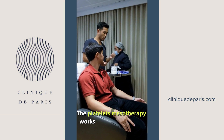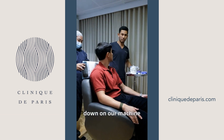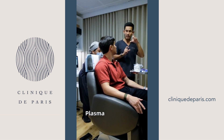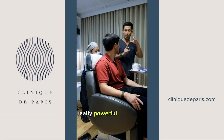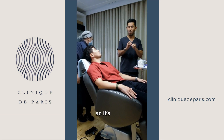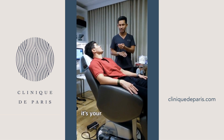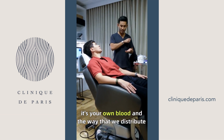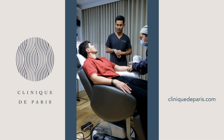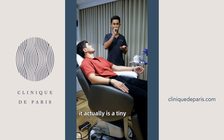Platelet mesotherapy works by taking 10 mils of blood, which we spin down on our machine, and that separates the red blood cells from the plasma. Plasma is the really powerful part which grows the hair and improves the skin — it's clean, no hormones, no additives, it's not a medication. It's your own blood.